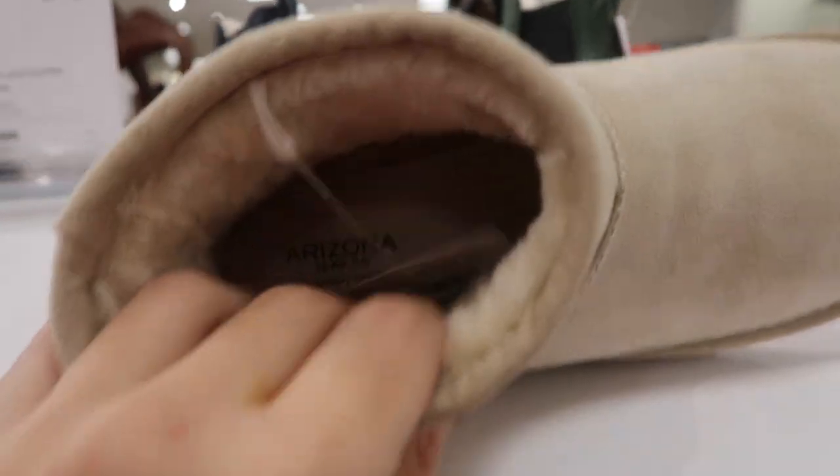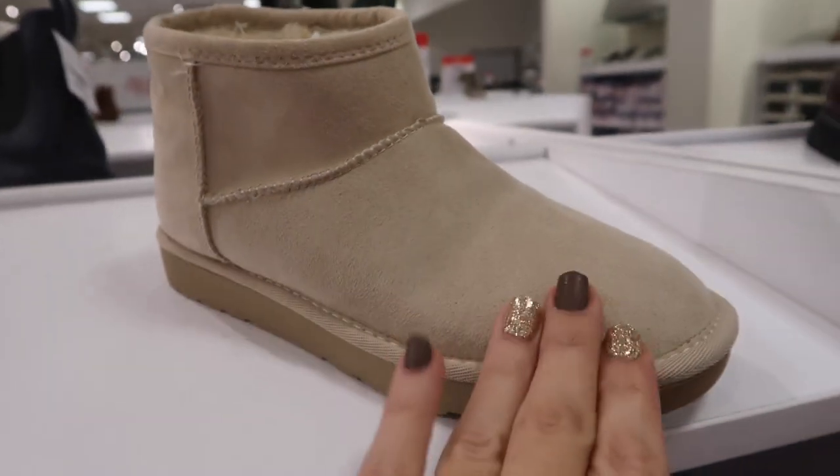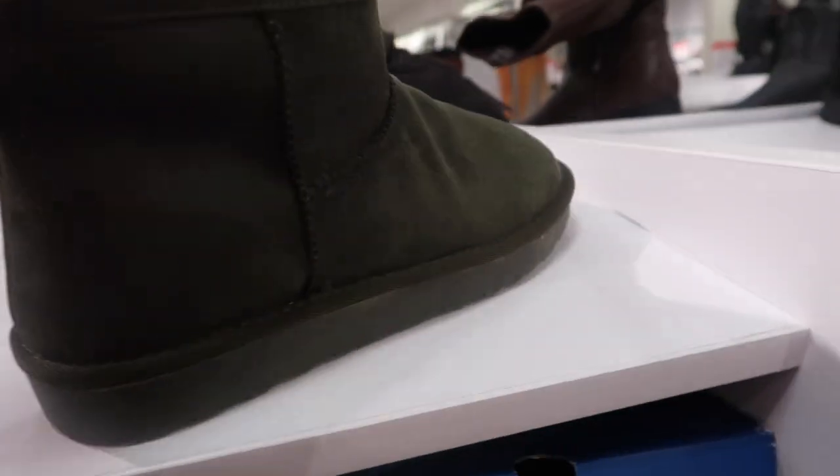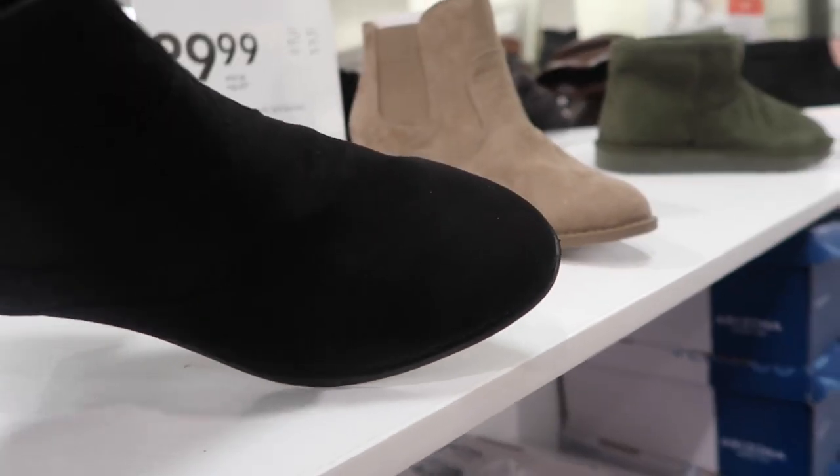Also new from Arizona are these shorty boots with really soft faux fur on the inside. Comes in a really pretty ivory, chestnut, pink, black, and olive. These are going to be $29.99.